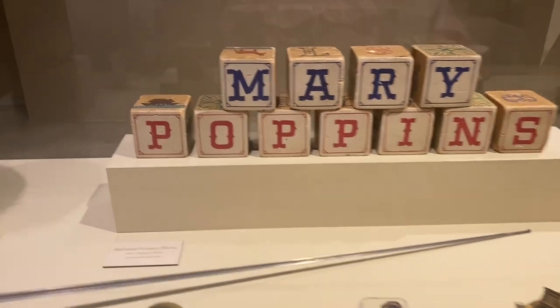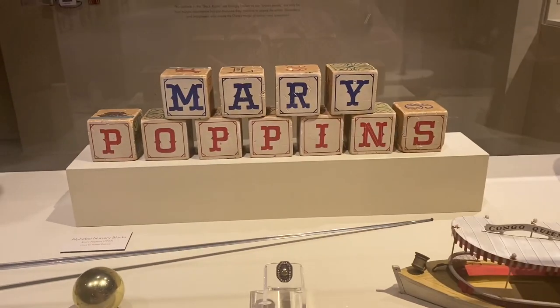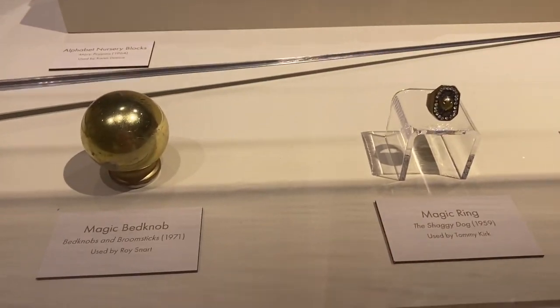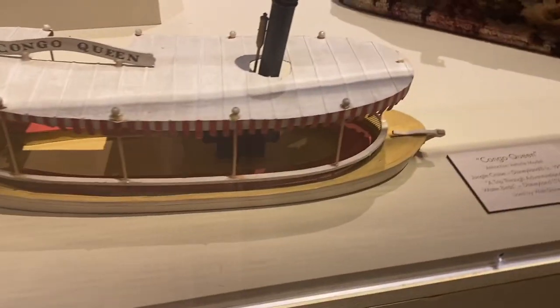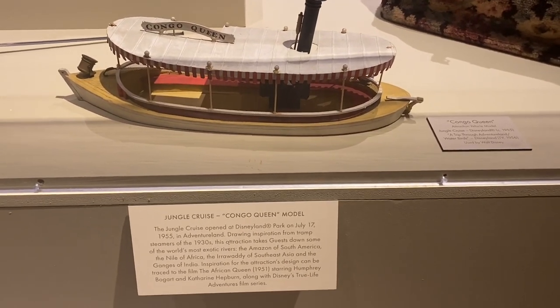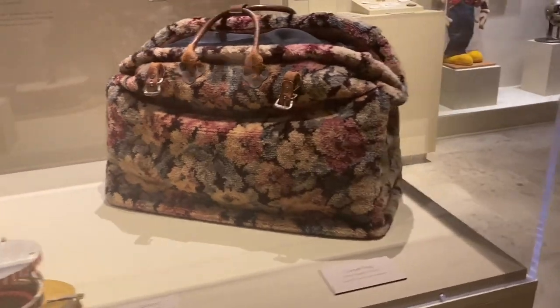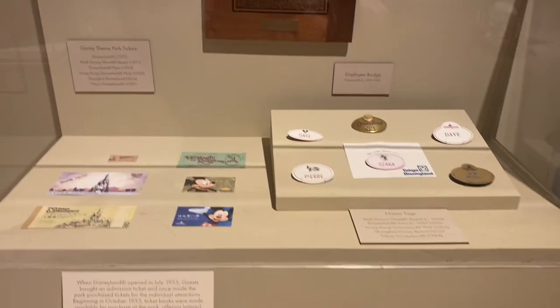There was also more Mary Poppins stuff, which was super exciting because I'm a big Mary Poppins fangirl, including these blocks, and also the super famous Mary Poppins carpet bag. I would love to have that — I want a recreation — and it was so exciting to see it in person.